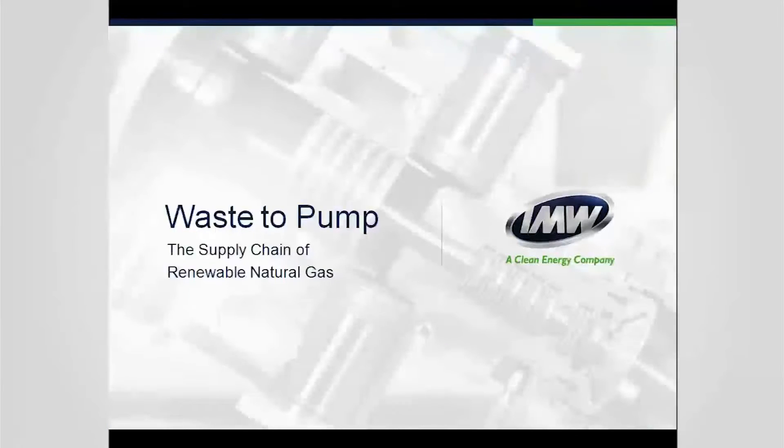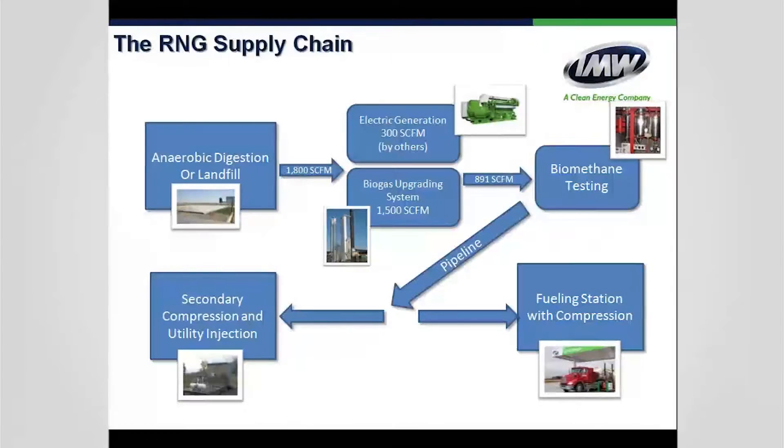Waste-to-pump is what I call the RNG supply chain. You start with an energy digester or landfill. Some sites divert biogas to electric generation while others do biogas upgrading only, depending on site economics. From there, biomethane testing is typically performed by the utility company to verify on-spec quality. Then comes secondary compression and utility injection — this is where IMW compressors come in. After the entire Greenlane process, the gas goes into an IMW compressor, then either to pipeline or to CNG fueling stations.